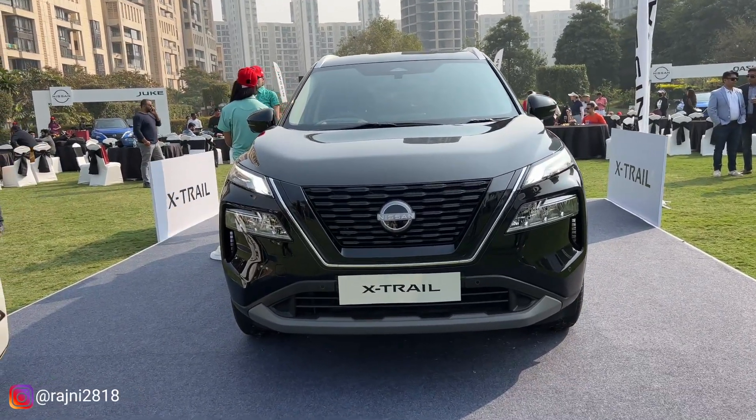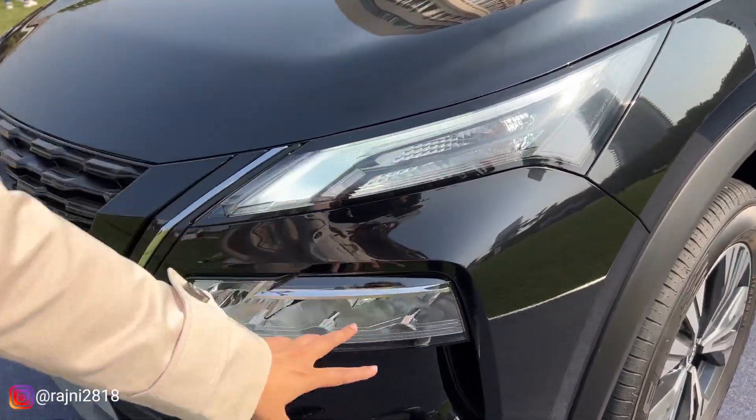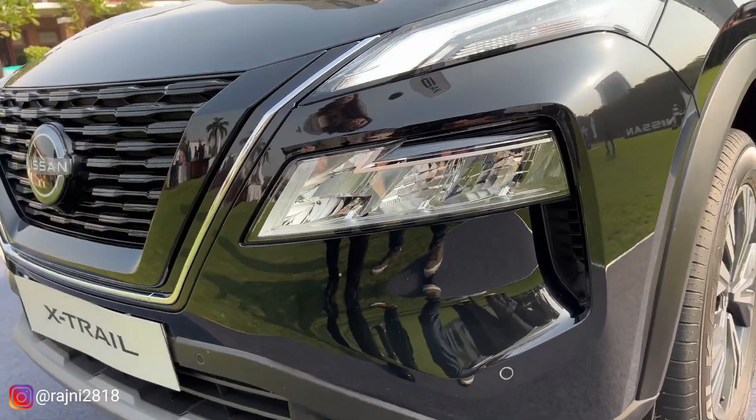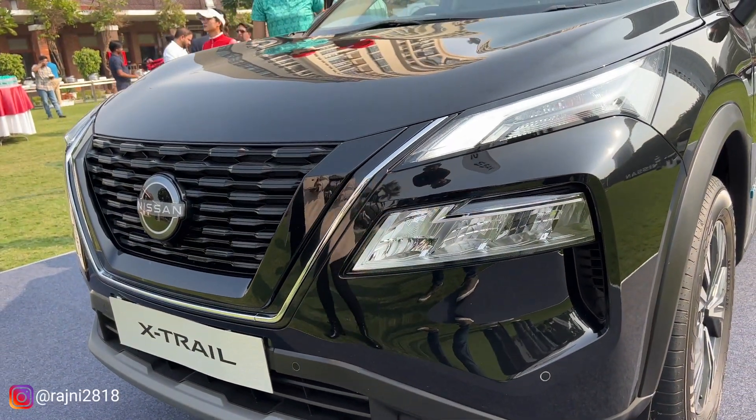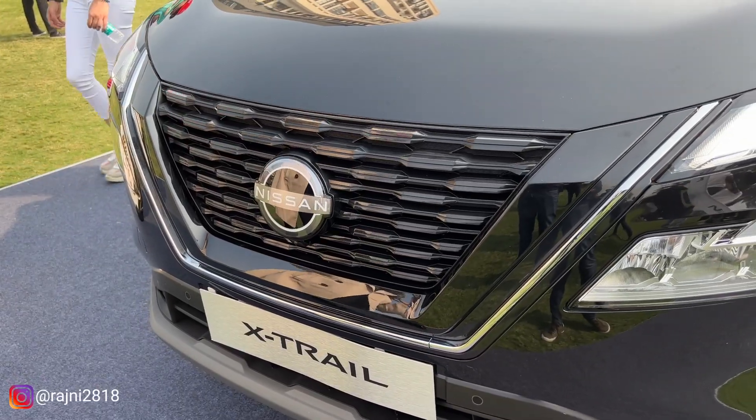If you want to talk about the grille structure and the light structure, you have a DRL on the top and LED headlamps on the bottom. It has a very stylish look. There is a very smart use of chrome here, which is why the car looks very stylish.